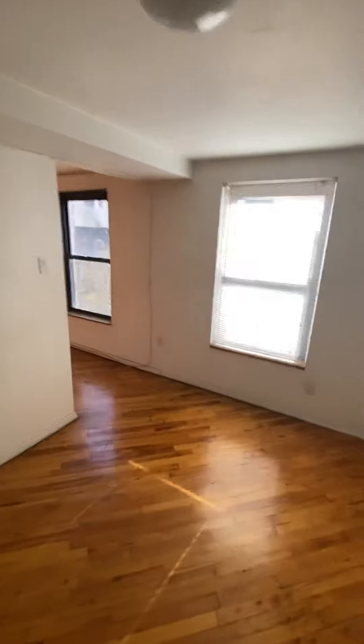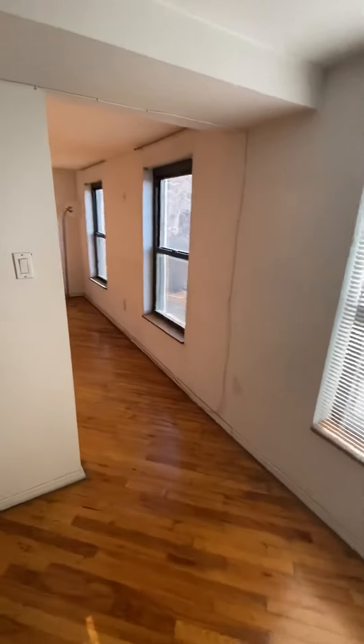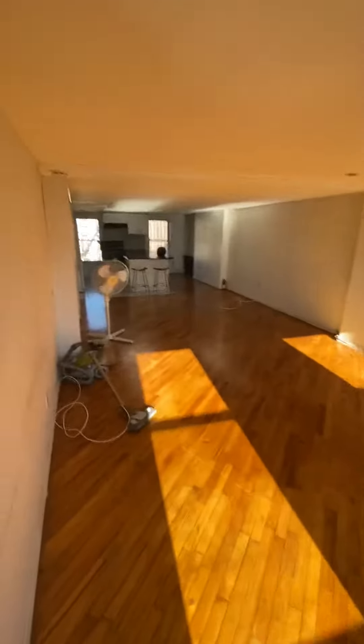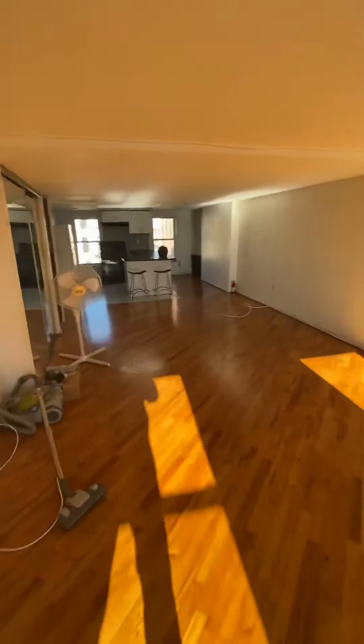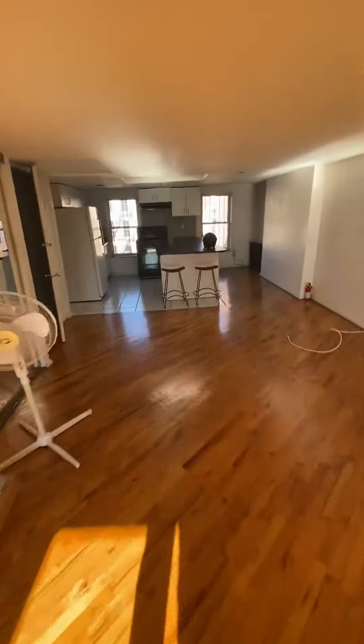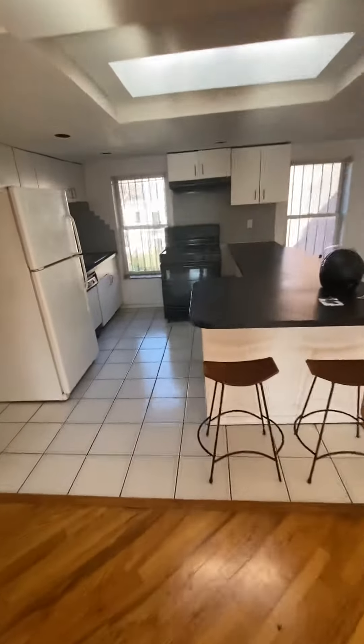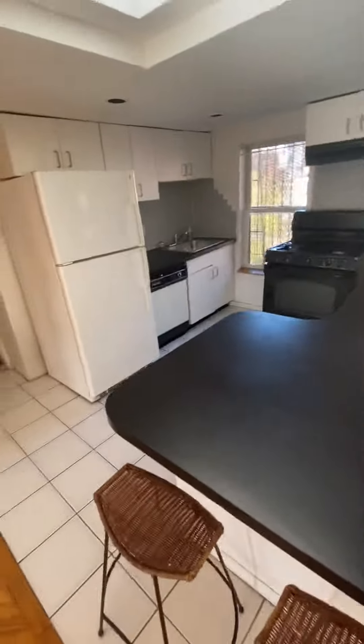The place is still going to be painted and some touch-ups done. Big open living dining area. I like the kitchen — it's got a dishwasher.